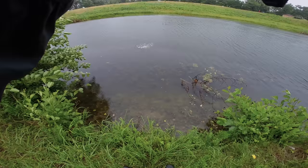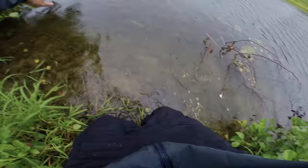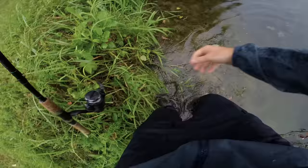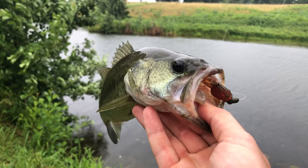There's a fish! No way — first cast, guys! Oh please stay on... he's in a tree, get out of there! Yes! Very first cast. Some people say it's bad luck to catch one on your first cast, but I will take it.